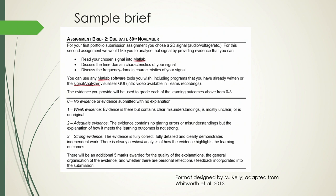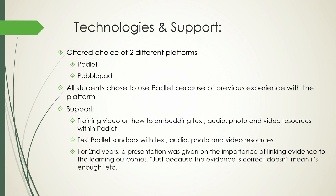In terms of information given to students, for the second assignment brief all I really gave them was: read your signal into MATLAB, tell me what it looks like in the time domain, tell me what you're seeing in the frequency domain — very basic information. In terms of technologies, we offered students the choice of Pebble Pad or Padlet, but they had already used Padlet and were comfortable with it, so they all chose to use that.